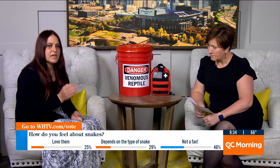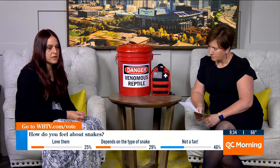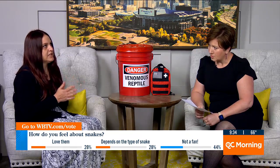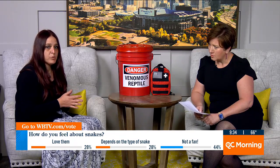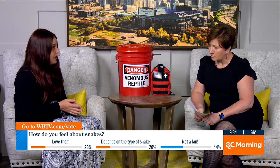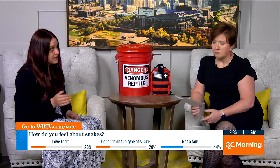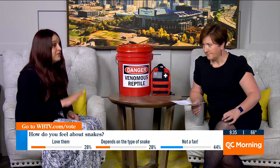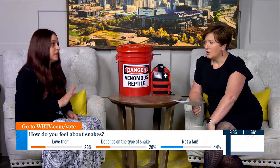Also join the National Snakebite Support Group — those are the leading doctors and experts in the field and they'll be able to get you help. Statistically, on average in the United States there are 4.3 million dog bites that result in 30 to 50 human fatalities a year. Copperheads have roughly 2,920 bites a year in the United States. In the last 29 years, though, there have only been five human fatalities, and most of them had secondary factors involved.